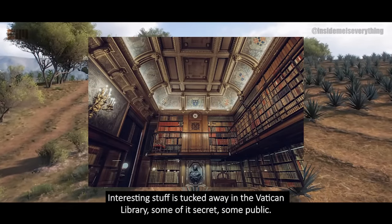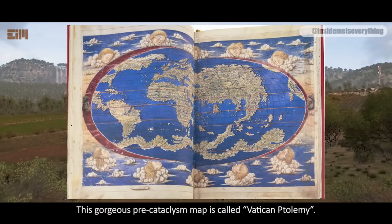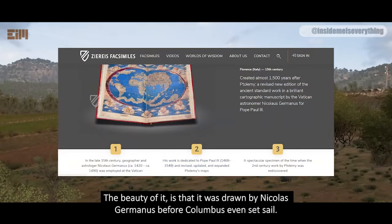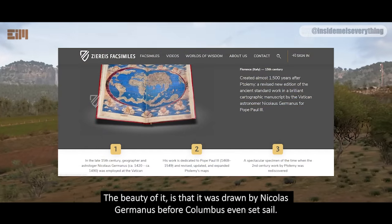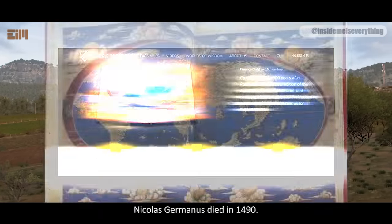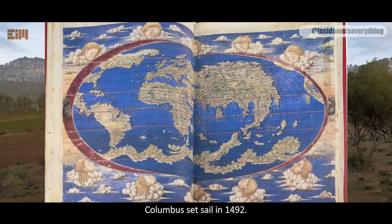Interesting stuff is tucked away in the Vatican library, some of it secret, some public. This gorgeous pre-cataclysm map is called Vatican Ptolemy. The beauty of it is that it was drawn by Nicholas Germanus before Columbus even set sail. The map was drawn by Nicholas Germanus for the Pope. Nicholas Germanus died in 1490. Columbus set sail in 1492.